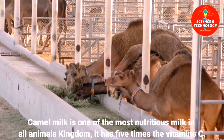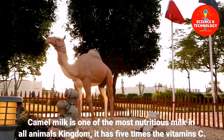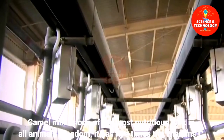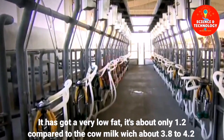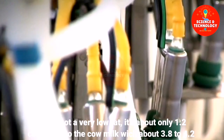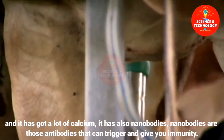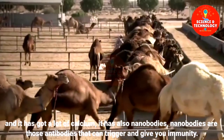Camel milk is one of the most nutritious milks in the animal kingdom. It has five times the vitamin C and very low fat — about 1.2% compared to cow milk which is about 3.8 to 4.2%. It has a lot of calcium and also nanobodies — antibodies that can trigger and give you immunity.